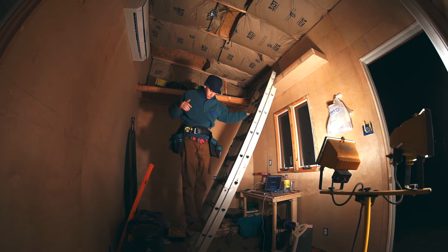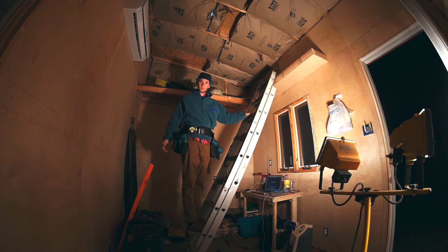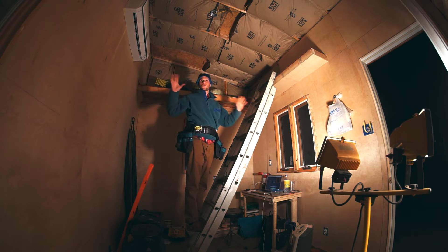I'm totally loving this new tool belt my girlfriend Sarah bought me for Christmas. It's changed everything.